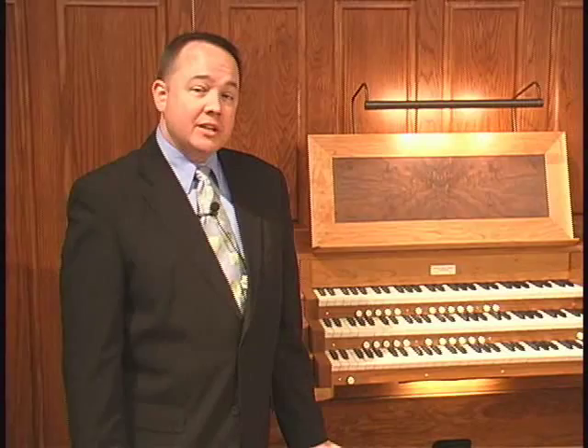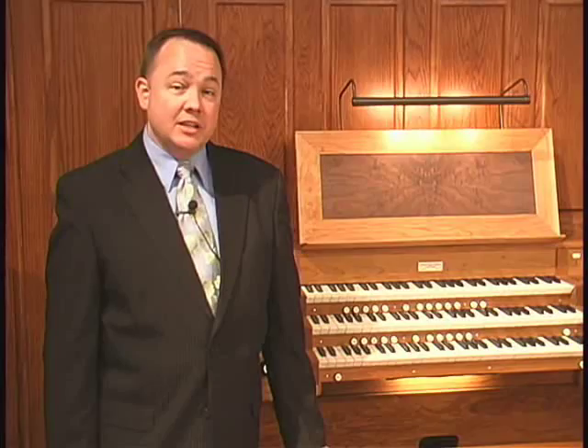Hi, my name is Ken Rogers and I teach organ at Heston College. I'd like to take you on a tour of the Andover Pipe Organ, Opus 116, that was made for Heston Mennonite Church in connection with Heston College. The Andover Organ Company is located in Methuen, Massachusetts, and it was installed in November of 2007 and finished in January of 2008.